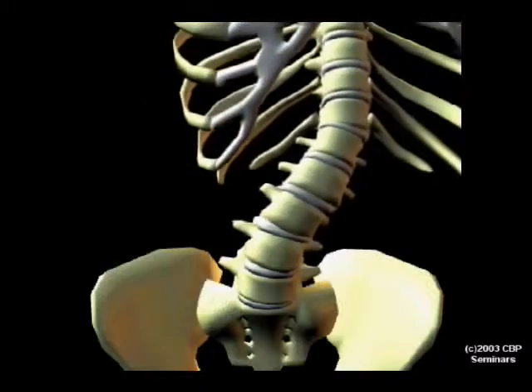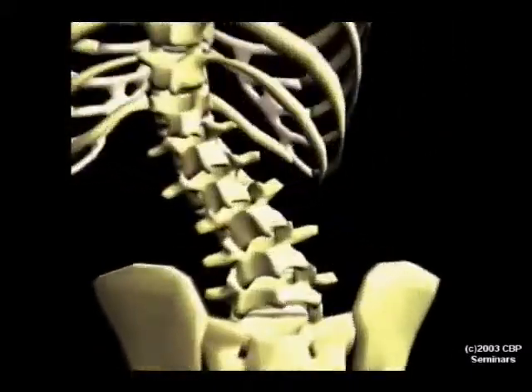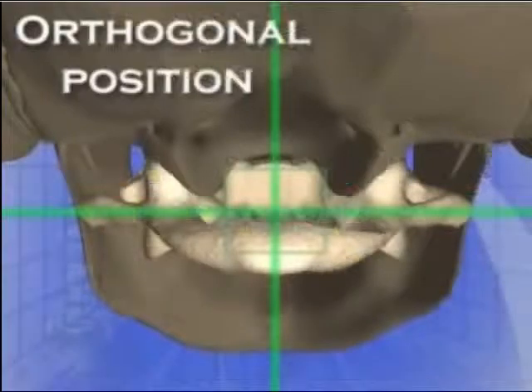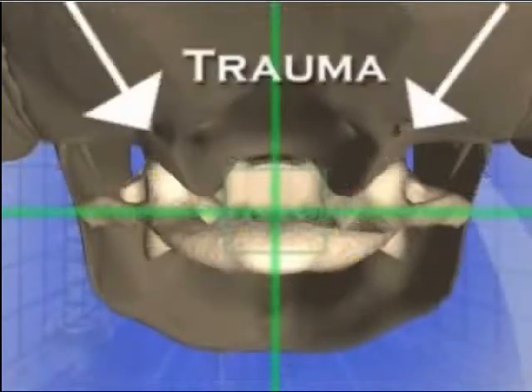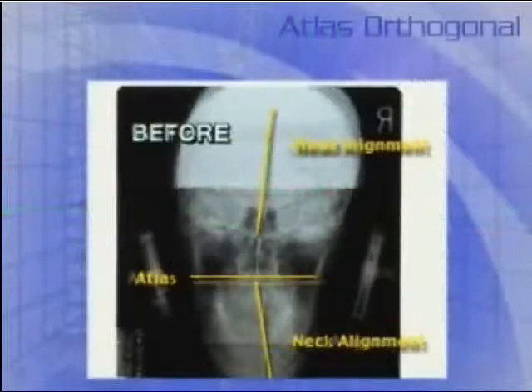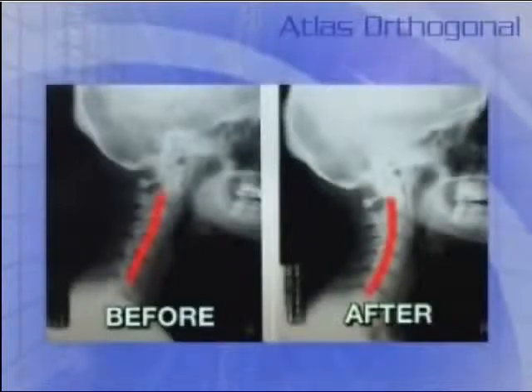When the spine is out of balance, this places tension or stress on the nervous system, resulting in symptoms, conditions, even disease. Aligning your spine takes the pressure off the nerves and allows the body to function normally. This is the basic premise of chiropractic.